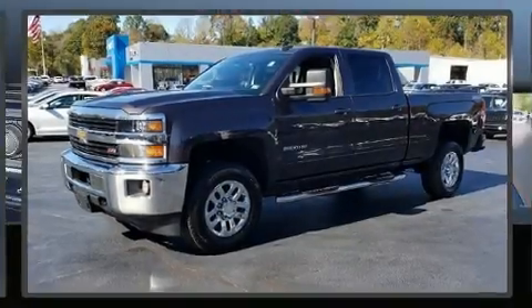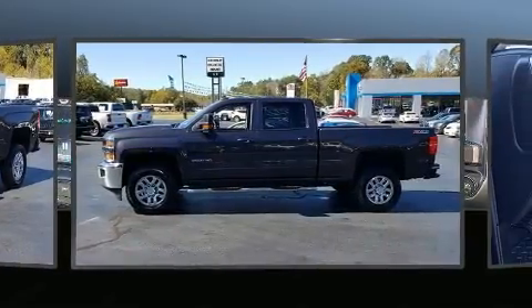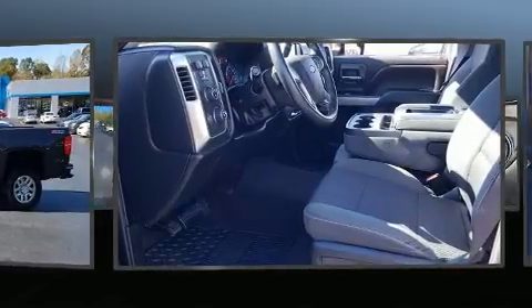Get excited about the 2015 Chevrolet Silverado 2500 HD. With fewer than 45,000 miles on the odometer, this pre-owned model still has plenty of miles remaining as reliable transportation.